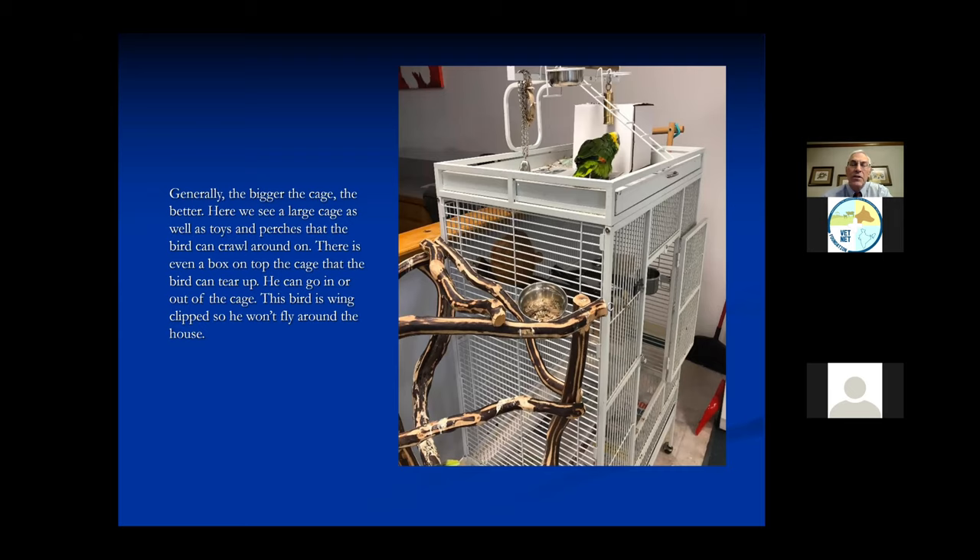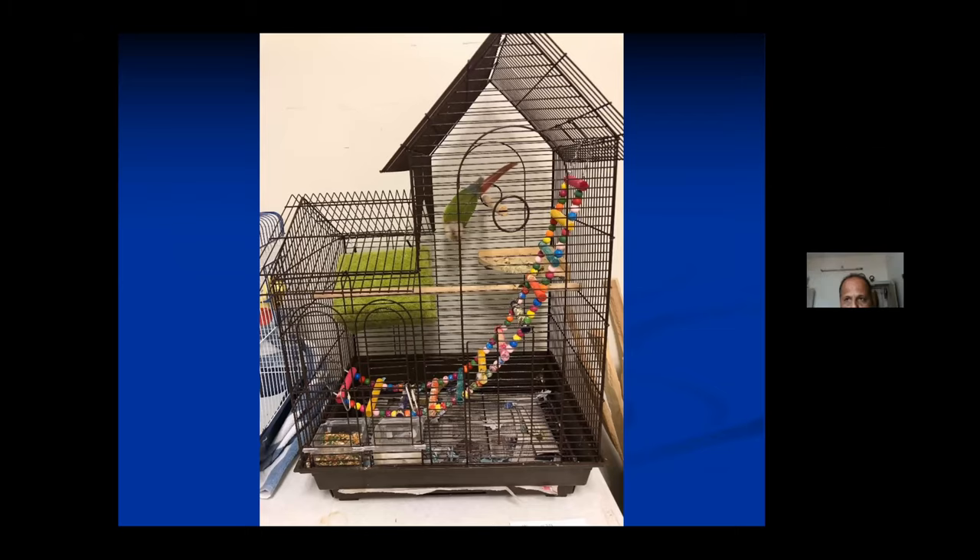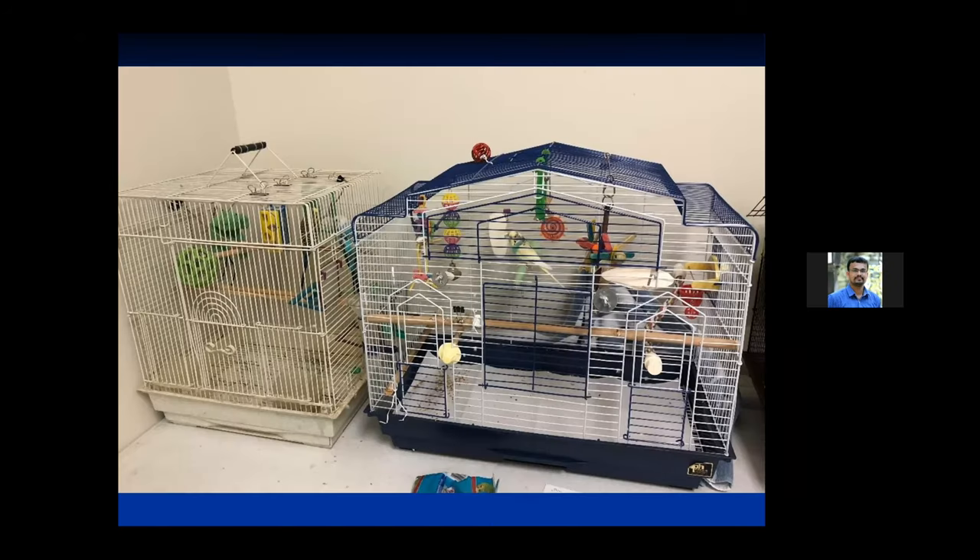When we get a smaller bird - this is a conure, a little smaller than a parrot - you'll notice the cage lets him get around and has some toys, water and food. Some people want the birds out and some people like to keep them in their cages - there's no problem with that. We just want to make sure the cage is large enough that the bird is comfortable. A lot of times people will clip the wings so the bird can come out of the cage and still not fly all over the house or apartment.